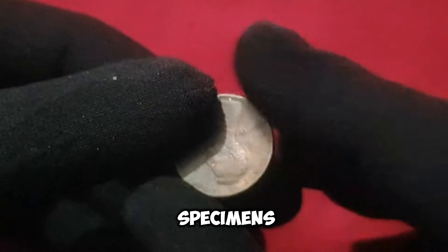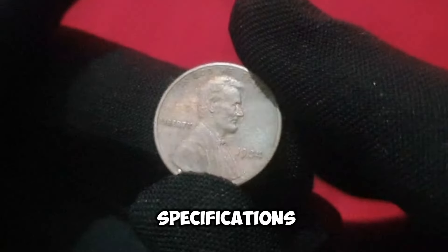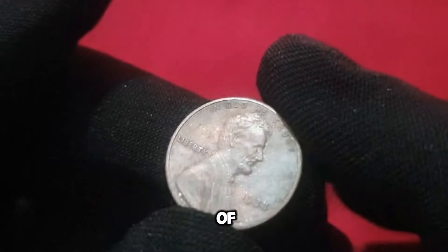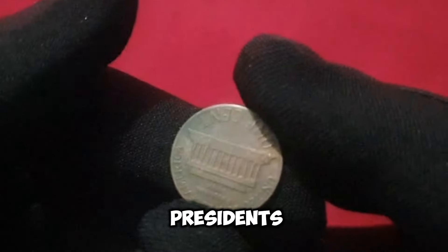These rare specimens are highly sought after by collectors worldwide. The 1984 penny features the iconic image of Abraham Lincoln on the obverse side, a tribute to one of America's greatest presidents.